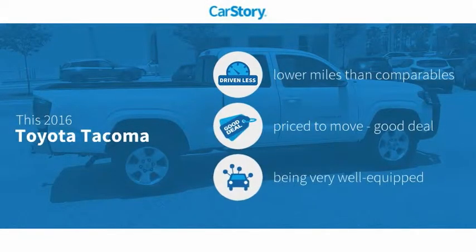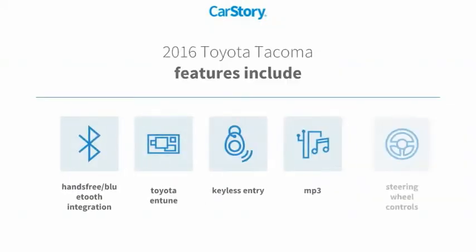CarStory research indicates this vehicle as having lower miles with less wear and tear, a good deal, and loaded with features. Features also include keyless entry, steering wheel controls, MP3, Toyota Entune, and hands-free Bluetooth integration.